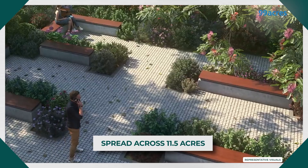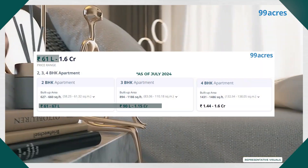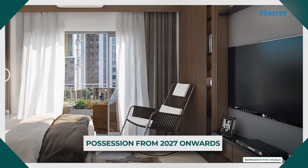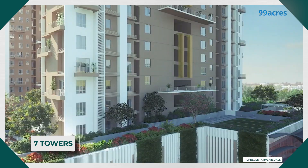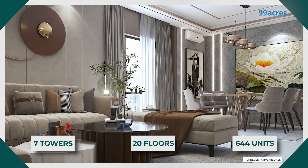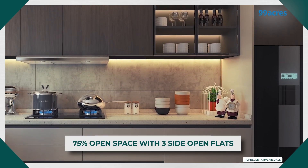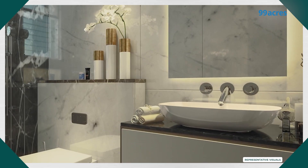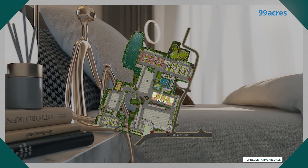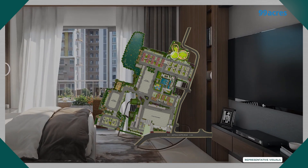Merlin Havana, built across 11.5 acres, offers 2, 3, and 4 BHK apartments. Phase 1 of this project, slated for delivery in December 2027, is offering 7 towers with 20 floors each, where a total of 644 homes will be available. Since all these homes are three-side open, they come with ample light and ventilation in every unit, having a direct impact on your energy spends. The towers are placed in an asymmetrical manner overlooking the natural central greens and a host of amenities scattered throughout the property.